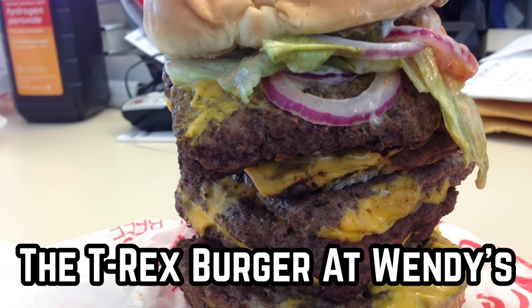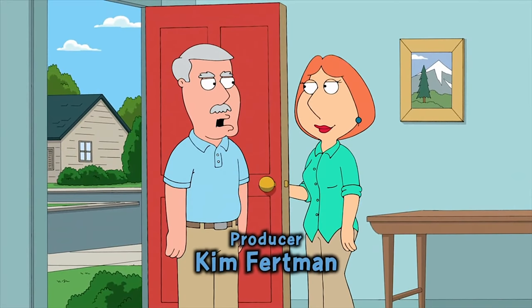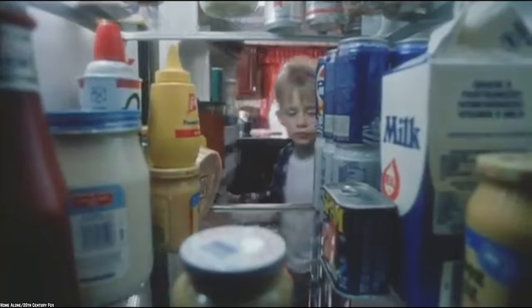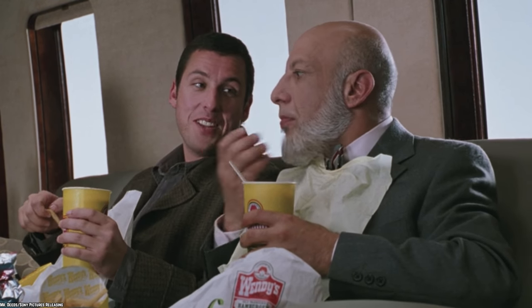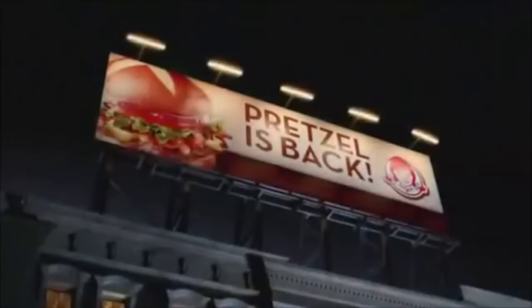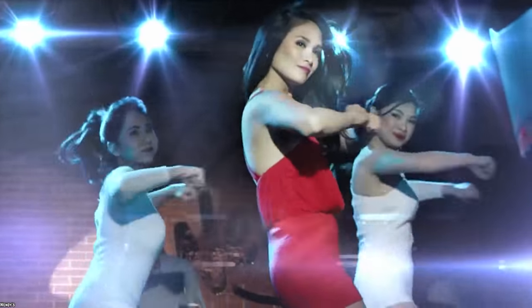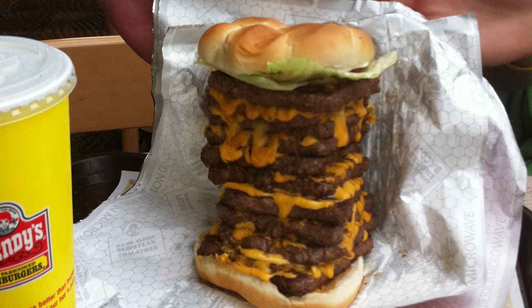The T-Rex Burger at Wendy's. Sometimes there's nothing like rolling into Wendy's and having one of Dave Thomas' epic novelty burgers or menu items. And if you happen to be hungry, why not add a second burger to your order? No one's judging. A lot of people do it, as sometimes a burger can seem quite small, especially if you happen to be eating later in the day than you usually do.